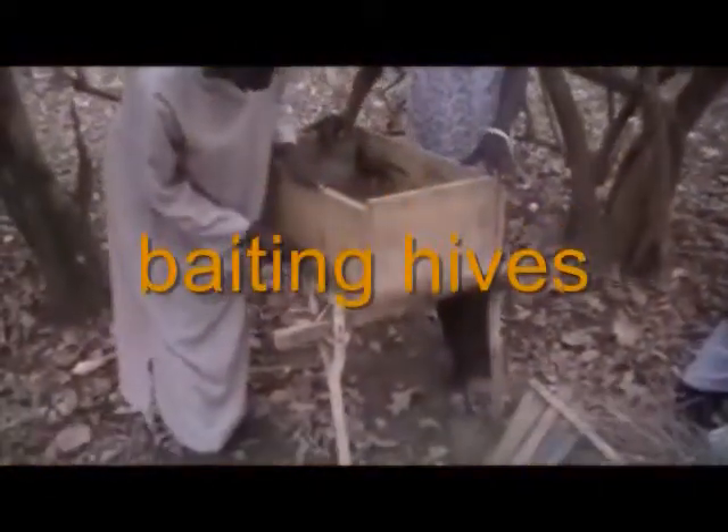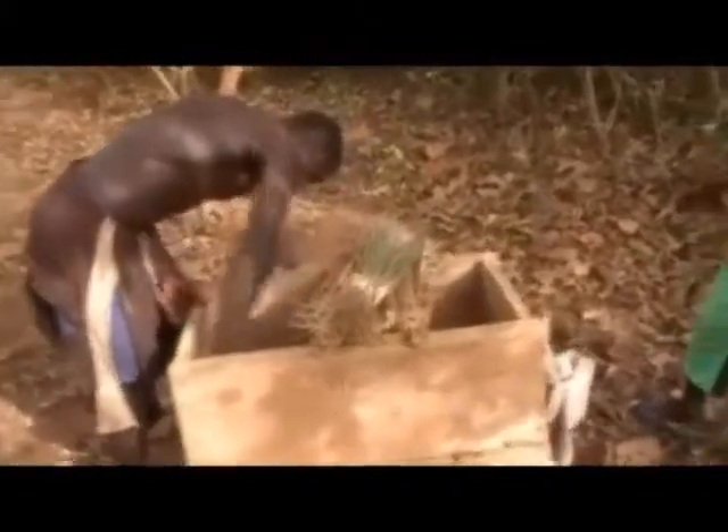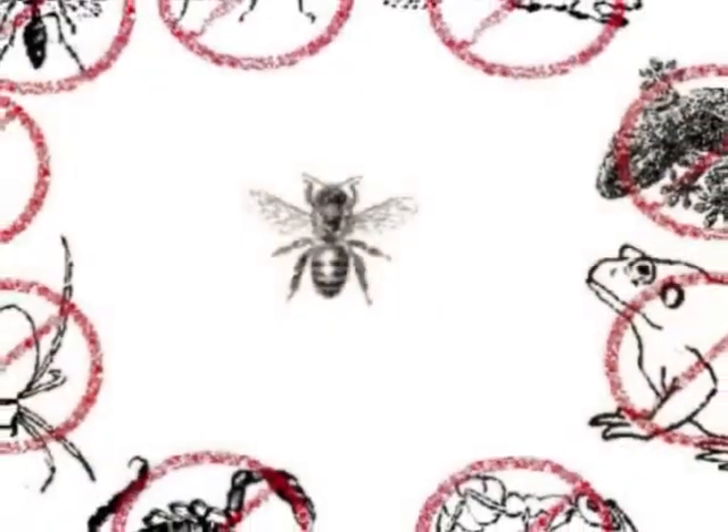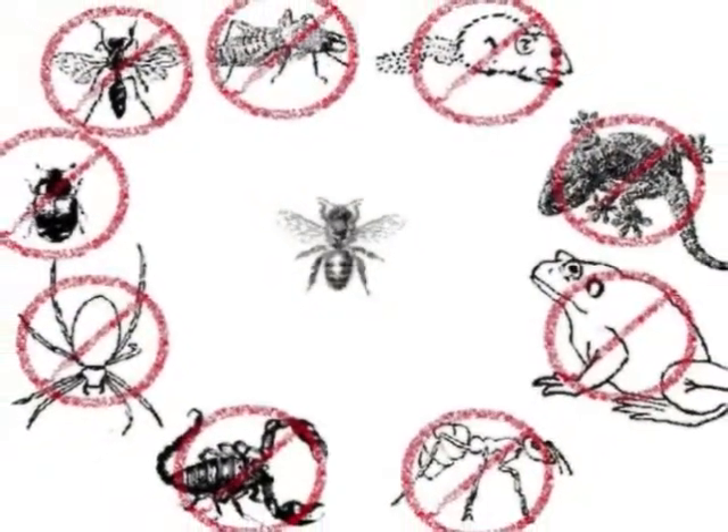Using swarm boxes or empty hives baited with lemongrass and/or beeswax is the principal means of acquiring honey bees for most small apiculturalists in West Africa. It is important that swarm boxes or trap hives be cleaned regularly during swarm season to maintain them pest-free.